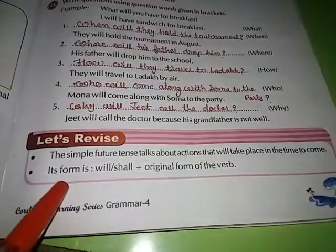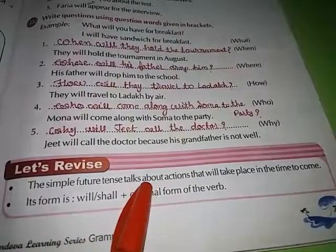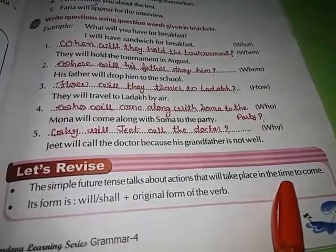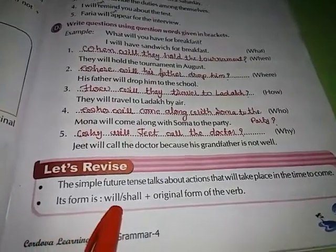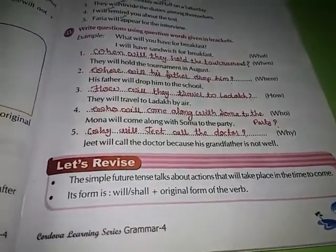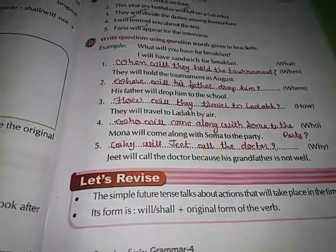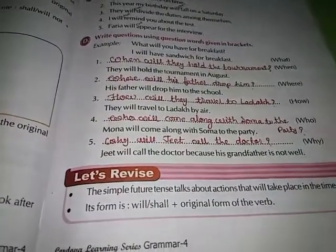Now let's revise. The simple future tense talks about actions that will take place in the time to come. Its form is 'will' or 'shall' plus the original form of the verb. Dear students, we have completed Chapter 21. Please finish the exercise in the textbook or notebook. Thank you.